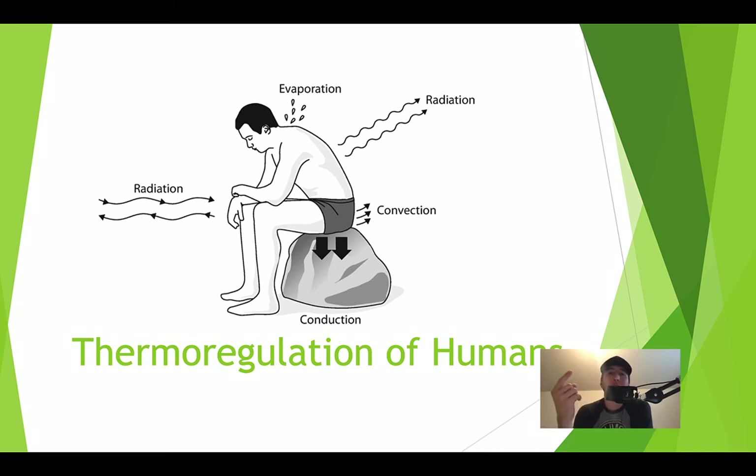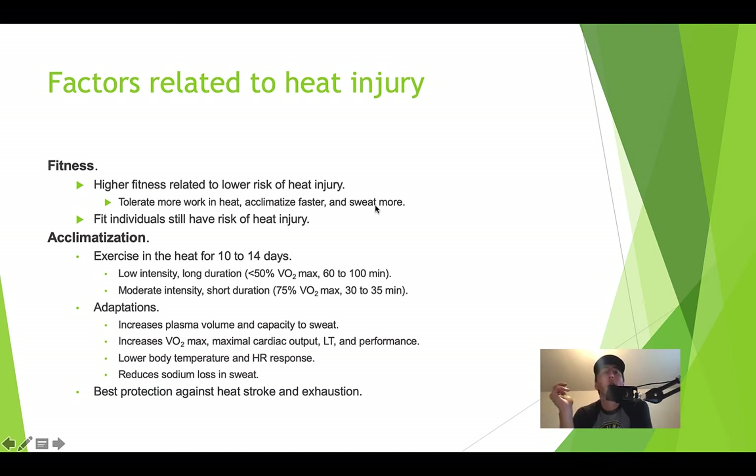Another way we're going to lose heat is based off of conduction. If you grab an ice cube, you transfer your heat to the ice cube, so it melts — you conduct heat away from your body. And then lastly, you're going to have convection, or non-touching heat loss. This is basically when wind is blowing past you, touching your skin and cooling it. When it comes to heat-based injury, a couple of major factors: the first is really going to be fitness. The higher the fitness of an individual, the lower the risk of heat injury.